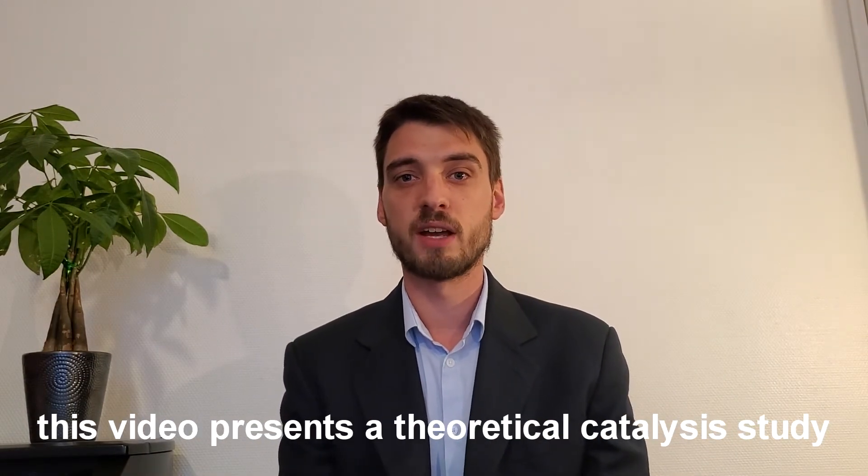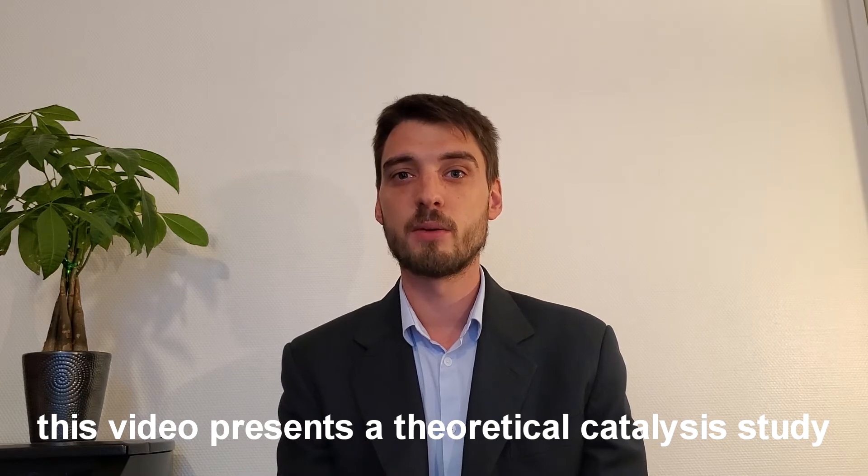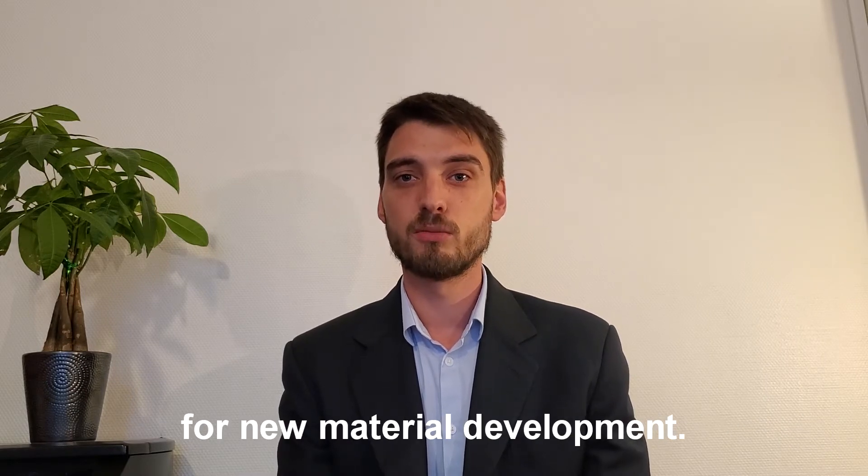Hello everyone, my name is Florent Riggs from Institut Jean Lamour, University of Lorraine, and this video presents a theoretical catalysis study for new material developments.